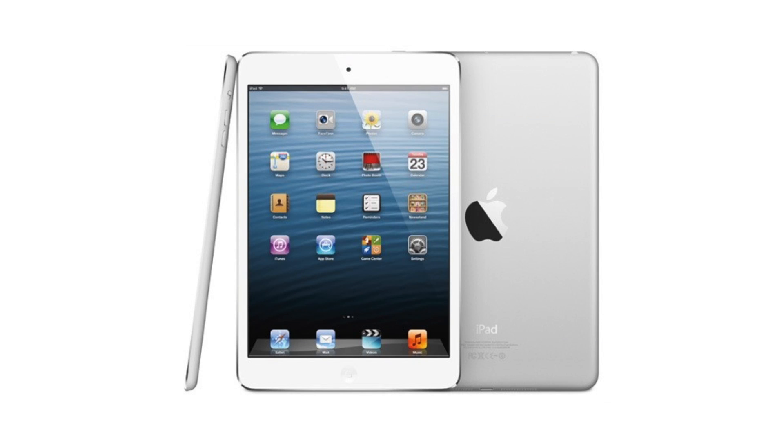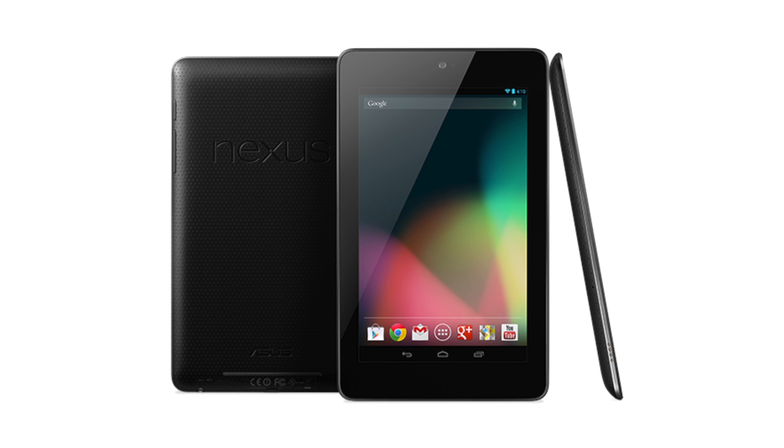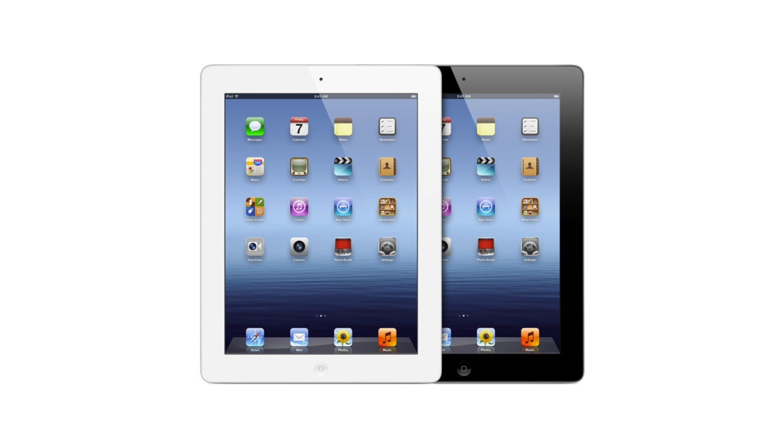Hey guys, it's Jay Satalk here with a size comparison of the iPad mini against other tablets. We're going to take a look at the screen size and resolution between the Apple iPad mini, the Google Nexus 7, the Kindle Fire, the Nook HD, and the Apple iPad 2nd, 3rd, and 4th generation.